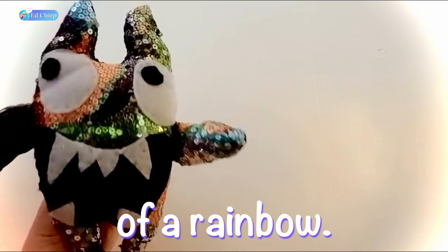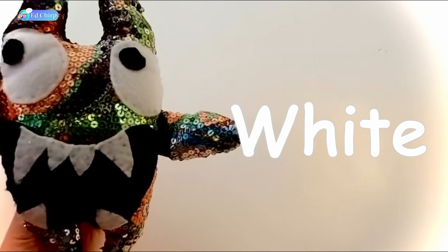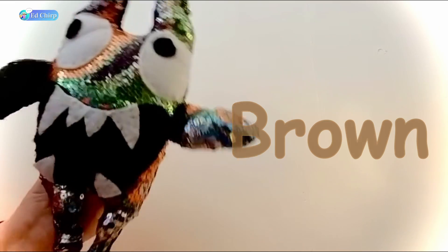Those are the colors of a rainbow. But we also have black, white, pink, gray, and brown.